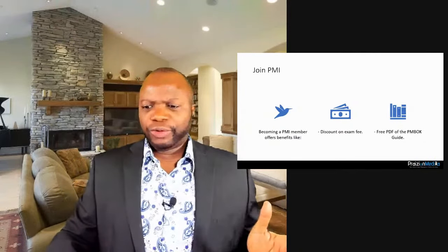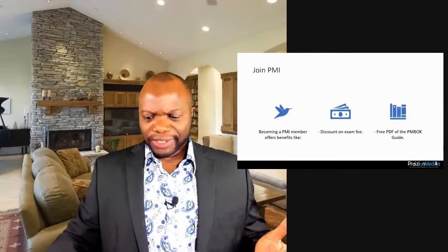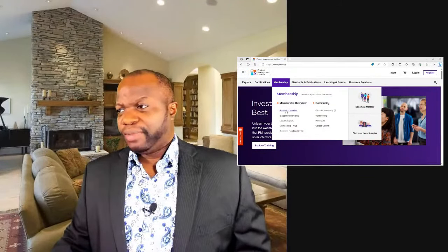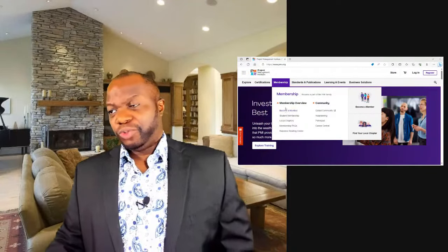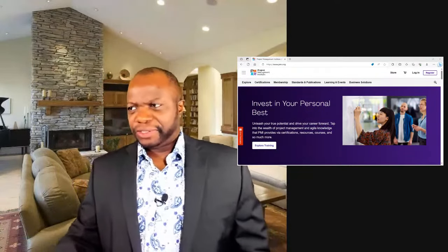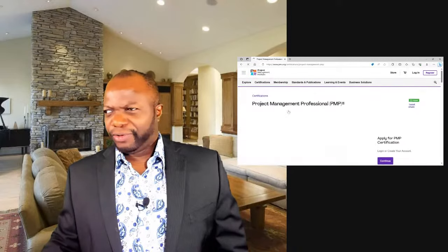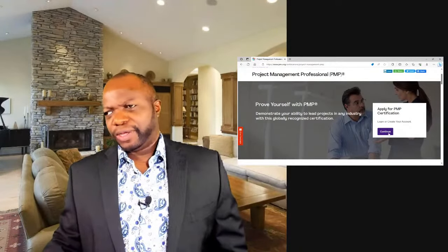I want to make this pragmatic — this is not a death-by-PowerPoint meeting. I'm going to show you how to navigate PMI's site. To register as a member, go to the membership tab, hit 'become a member,' fill in the information, and you can download the PMBOK Guide. To learn more about the exam, go to certifications, click on PMP, hit continue, and you can begin your application right now.